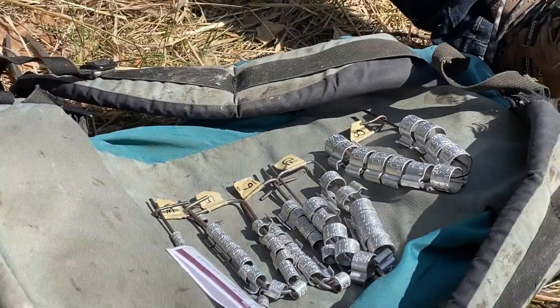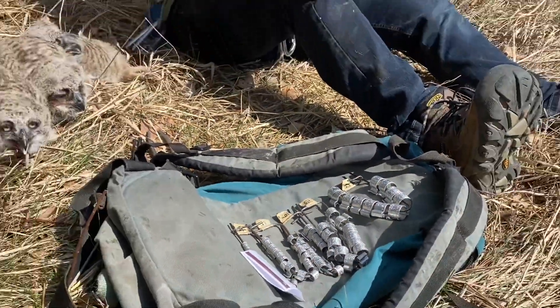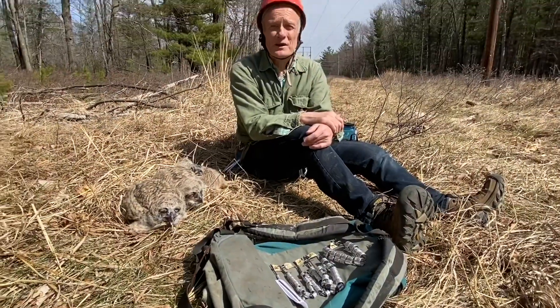These birds at this particular stage of their lives — their leg diameter is as big as it's ever going to be.